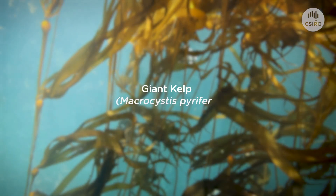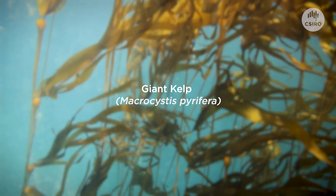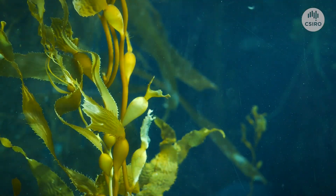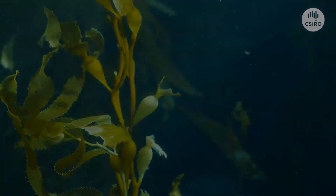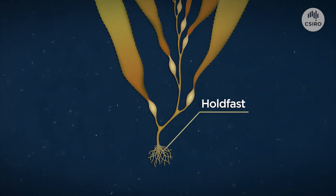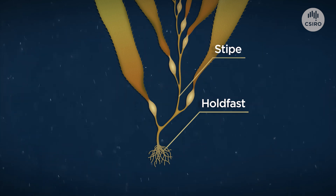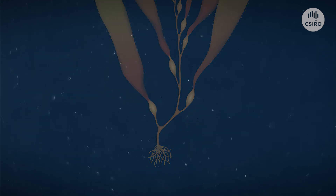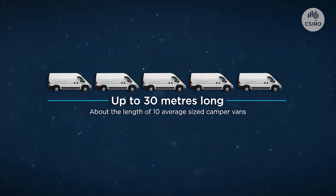Giant kelp is a large seaweed. It grows in shallow seas in a number of places around the world, including Tasmania. Seaweeds are not plants, but they have some similarities. Giant kelp has a holdfast to attach to rocks on the sea floor, a long stipe which is its stem, and long leaf-like blades supported by gas bladders that help them float. They can grow up to 50 centimetres per day and reach more than 30 metres tall.